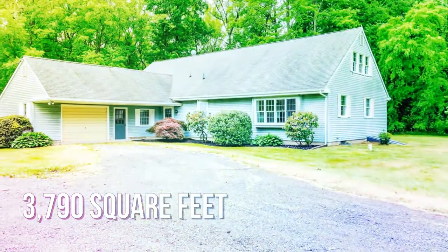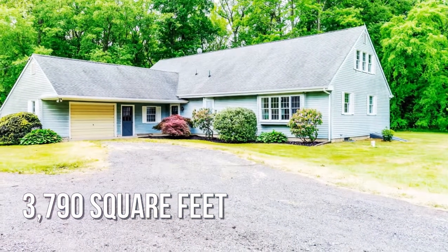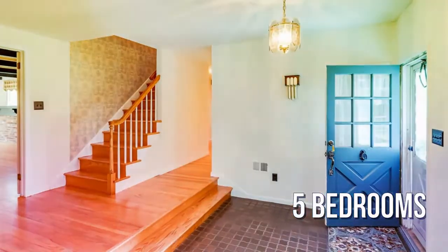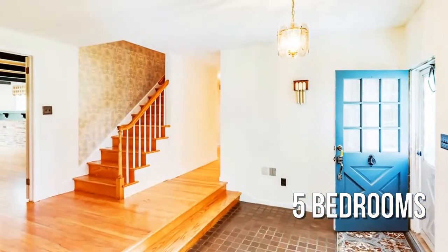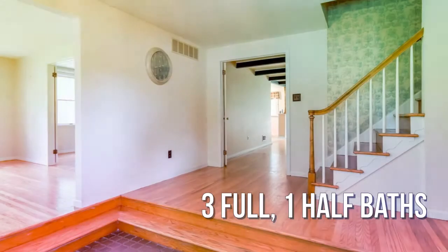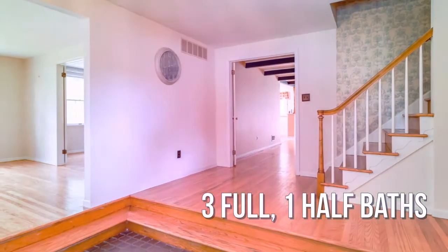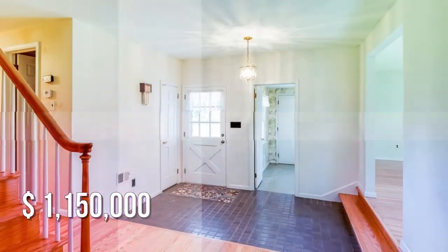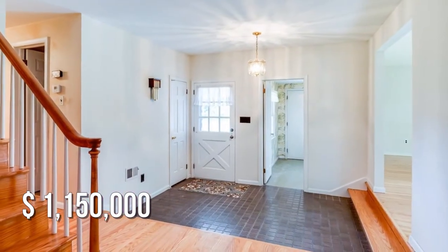This spacious property offers over 3,700 square feet of living space, featuring five bedrooms with three full and one half bathroom. This property is currently listed for $1,150,000.